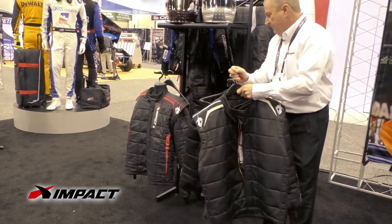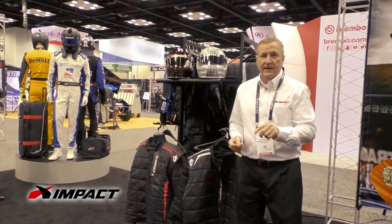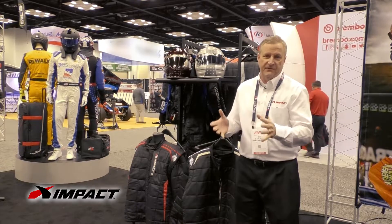Really, really lightweight. We have that in a TA-15 for the SFI-15, and a TF-20 for the SFI-20.